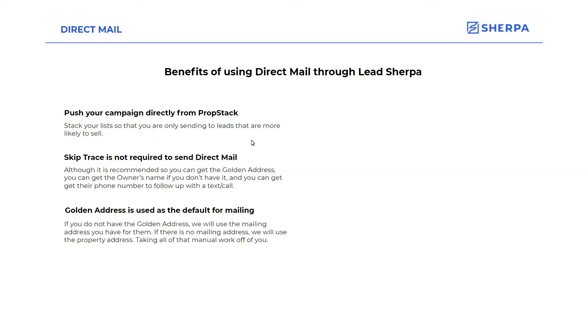Speaking of golden address — once you have that golden address, that is used as the default for mailing out these cards. So if there is no mailing address, we will use the property address, but it'll take all that manual work off of you searching for the address for that prospect. Handwritten fonts: these postcards will seem very personalized and like you have handwritten them just for them, but you don't need to spend hours upon hours writing them because we will handle it for you.